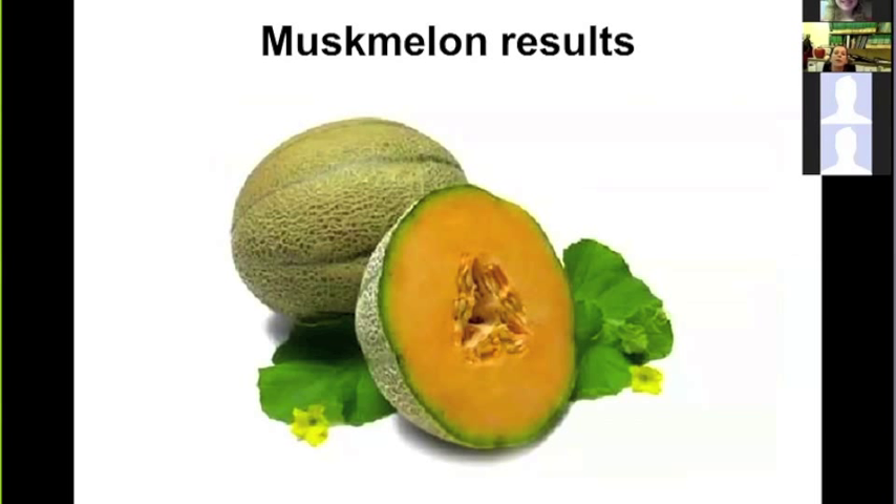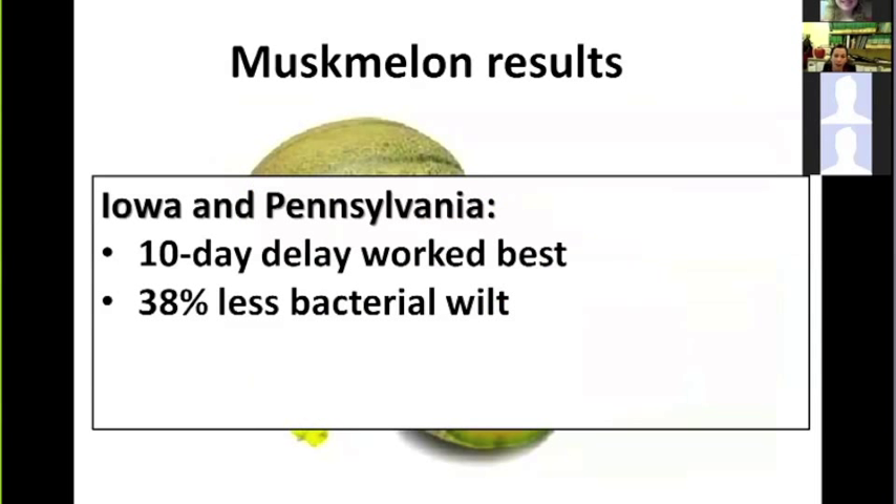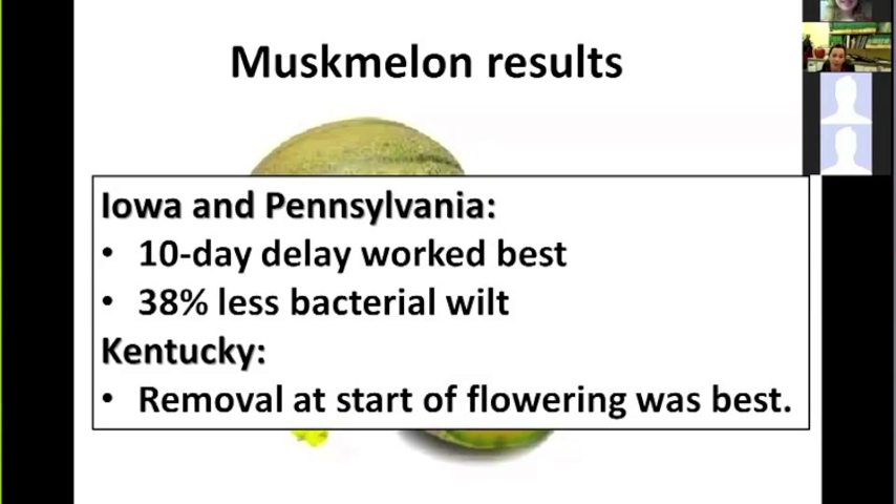For muskmelon in Iowa and Pennsylvania, removing row covers 10 days after the beginning of flowering gave very effective control of bacterial wilt. On average, we had 30% less bacterial wilt compared to an uncovered control. In Kentucky, due to high beetle populations, removal at the start of flowering was the best option — which is also when growers using row covers most commonly choose to remove them.